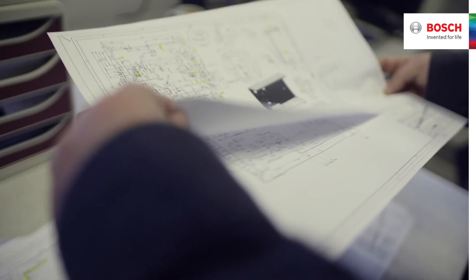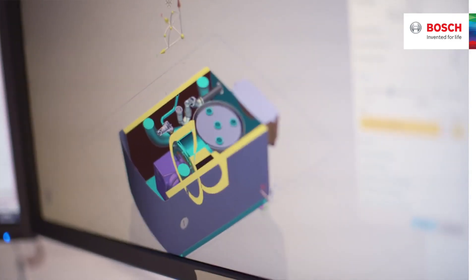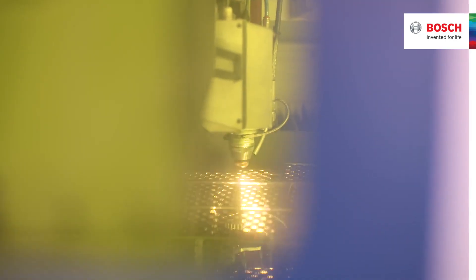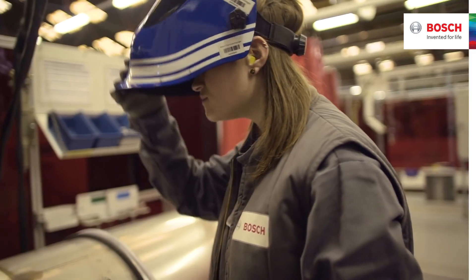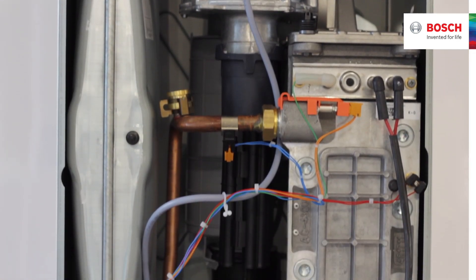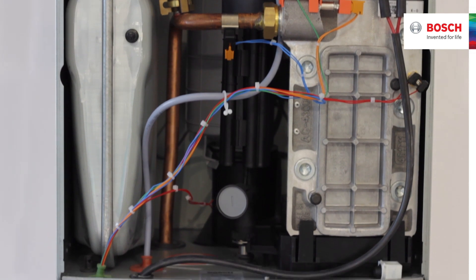The Bosch Green Star is unlike other boilers in North America because at Bosch we design, develop, and manufacture all of the key components in-house. Instead of simply assembling parts from random suppliers, we design and build our boilers to create a system that is proven over time to deliver top performance year-end and year-out.